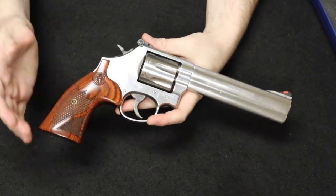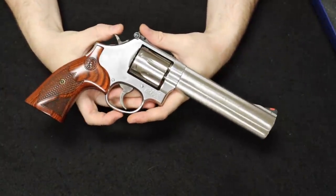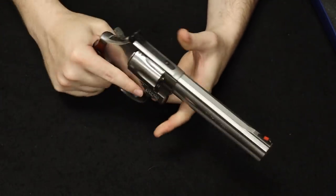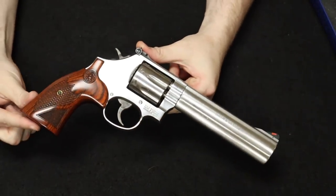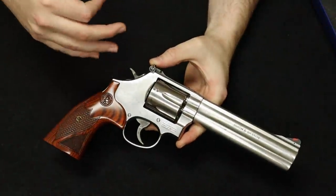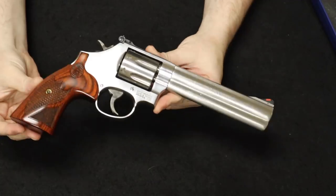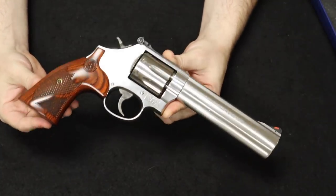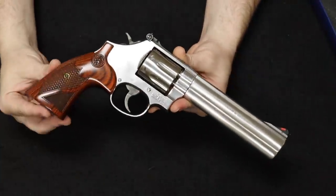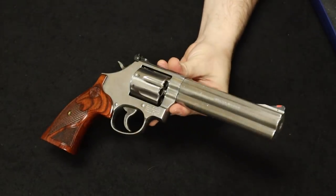Pricing new is around the $750 range, going up to about $1,000 to $1,200 for performance center and deluxe models. Used, with elevated prices, you're between about $800 and $1,000 in good condition with the original box. I would say the 686 is my favorite .357 Magnum revolver from a practical, utilitarian standpoint — of course notwithstanding the Colt Python for collectability — but if you want something rugged, well-priced, and reliable, the 686 is one of the best from Smith & Wesson.